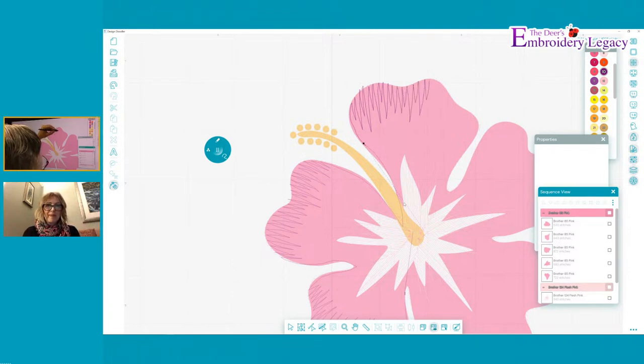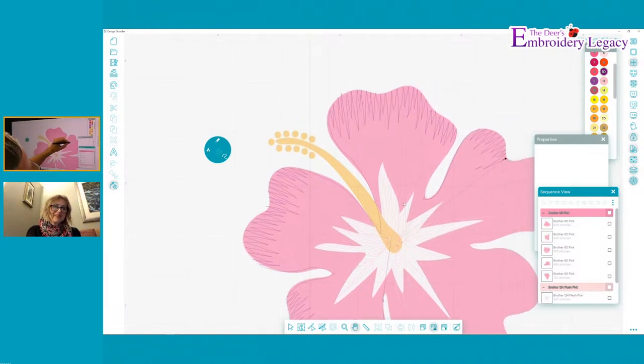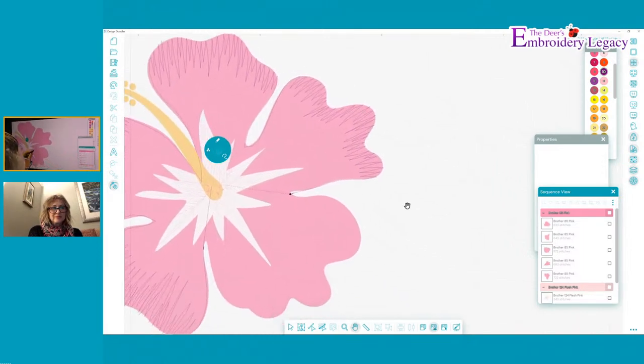Leronde is asking, will there be another option for the December 10th webinar for people who can't attend? The December 10th webinar is a Q&A session just for people with the Doodler - if you purchase the Doodler, you'll be invited. Unfortunately we won't be doing it live on two different occasions, but we will be filming it and saving it for people to watch after if they're unable to make it.